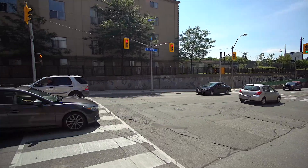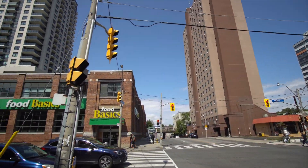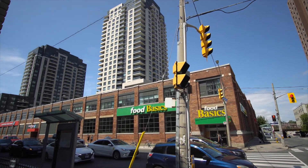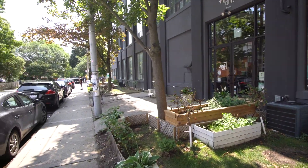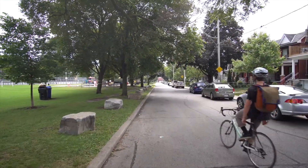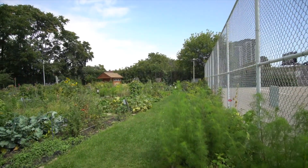Dupont Street right now is transforming from old stores and industrial land to new and trendy shopping and restaurants. Developers like Tridel and Freed have already started building, or will be starting, a bunch of new condos just a couple of blocks away.